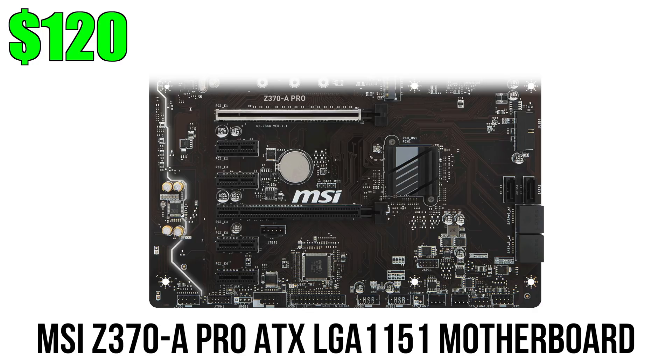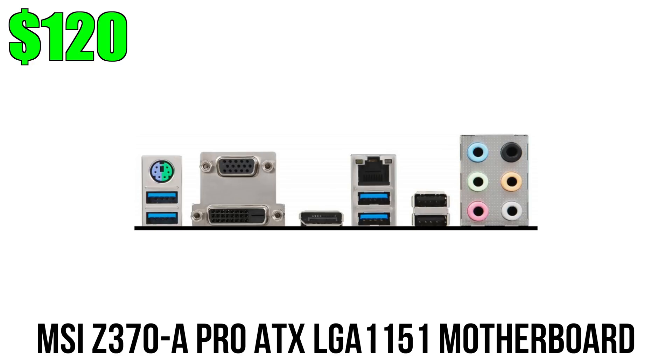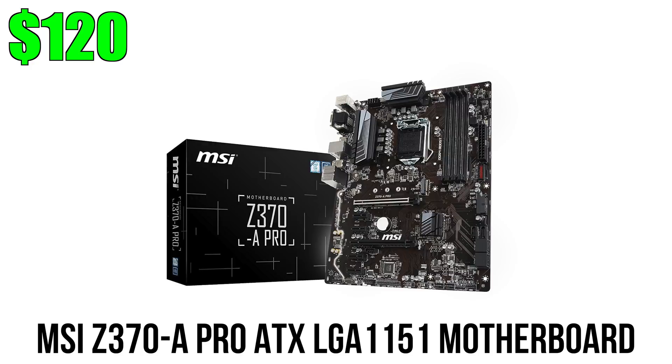The MSI Z370 board features two PCIe x16 slots, four DIMM slots, M.2 support, and eight USB 3 ports on the back. It has all the essentials for a low-end Z370 board, and in the future if you want to upgrade to an unlocked CPU and overclock, you can do that easily with this board.